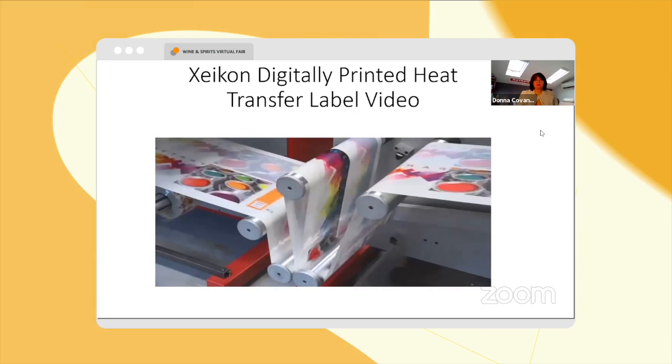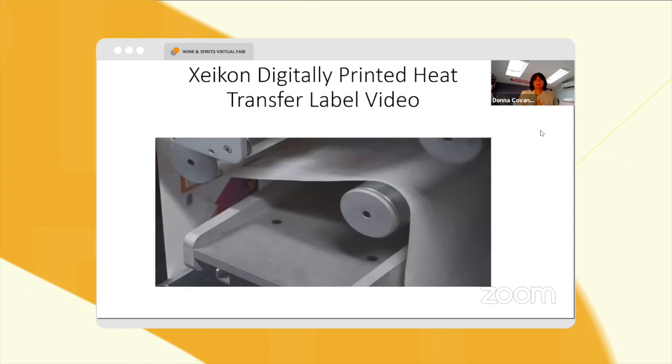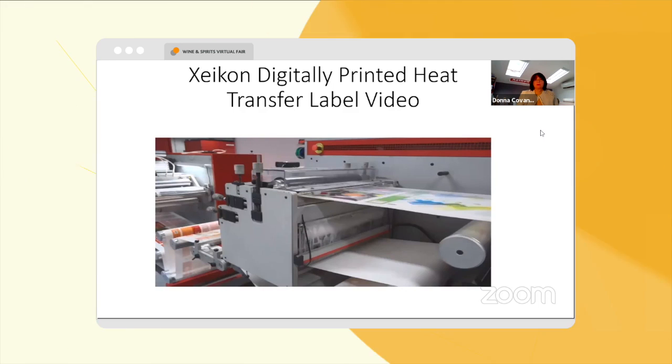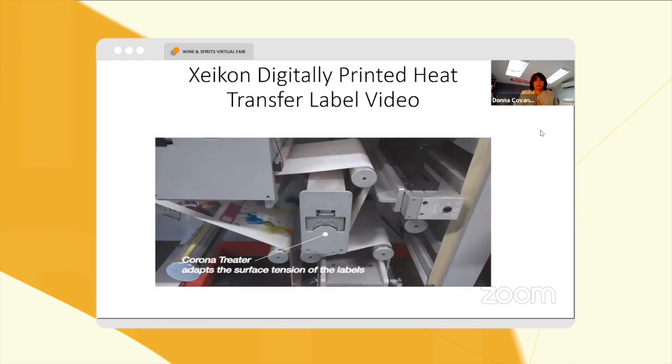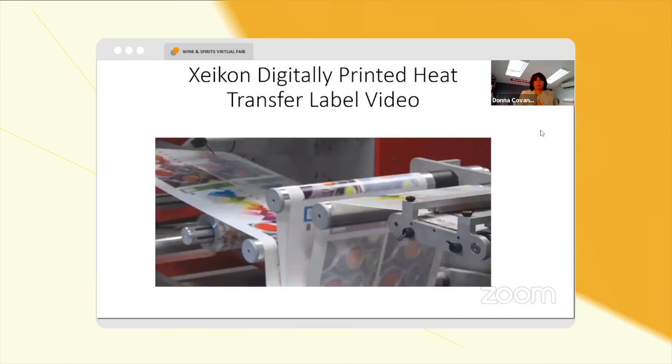The Zycon industrial heat transfer label can now be further finished inline or offline. In this case, an adhesive will be applied before rewinding the label. Before the adhesive is applied, the web is run through a corona treater that adapts the surface tension of the labels, allowing for a smooth and even bond of the adhesive to the toner.